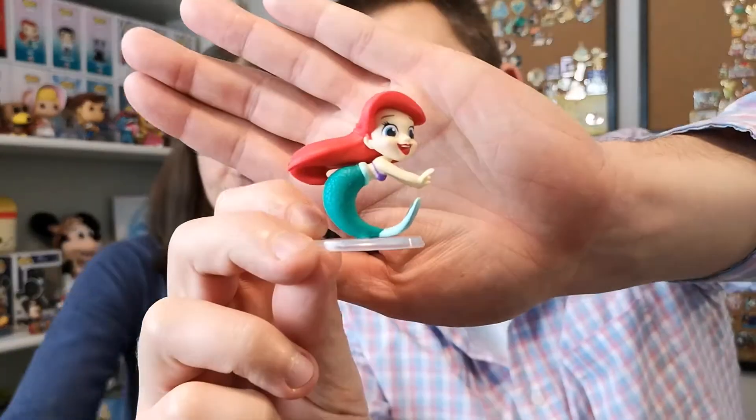Not bad — only one duplicate. No Tiana, but we're at six out of twelve now. I'll get over it. Give this video a big thumbs up if you like this kind of content and consider subscribing. Stay tuned for Sunday's big celebration! Let us know in the comments which figure we opened today was your favorite, and we'll see you in the next video.